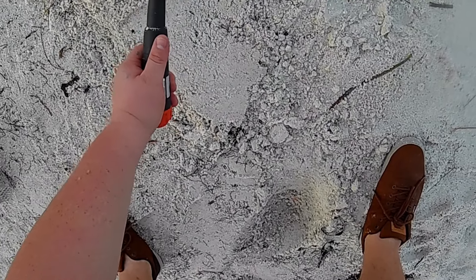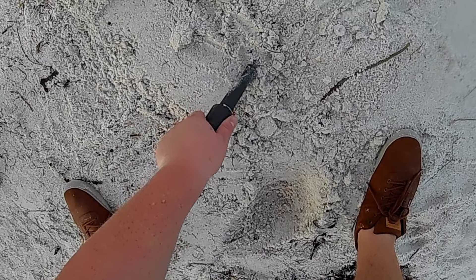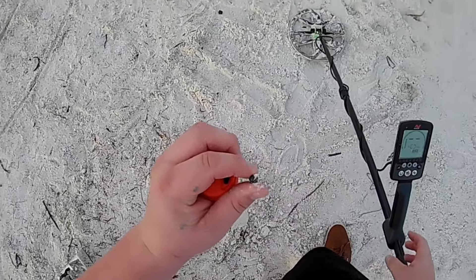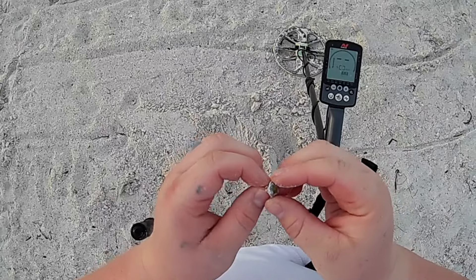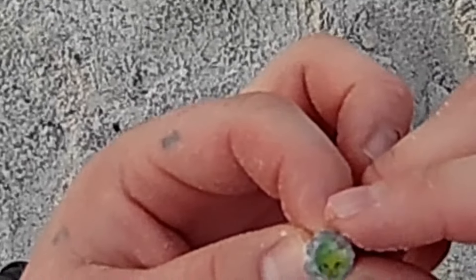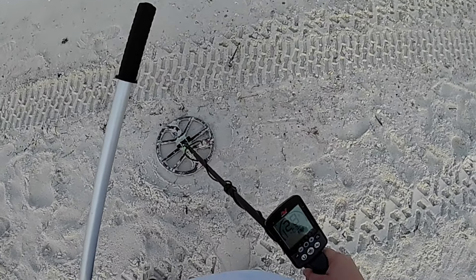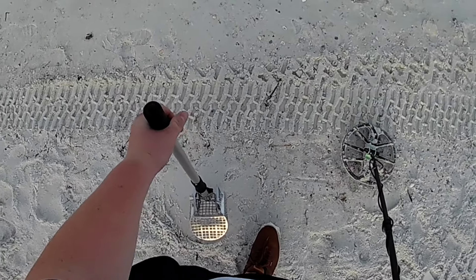Very bouncy low tone — do we get jewelry or is it just gonna be a foiler? Come on jewelry. Split shot fishing weight. I got my first earring of the day guys — it is crusty crusty crusty. I don't know, is that like a smiling apple with a face on it or something?